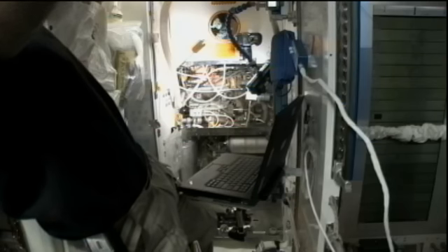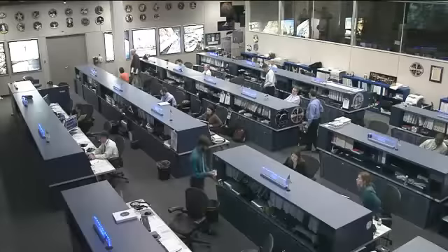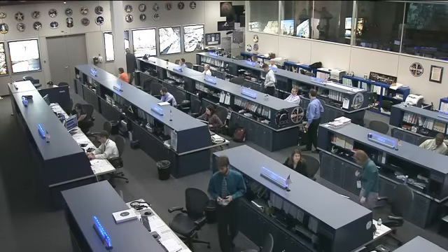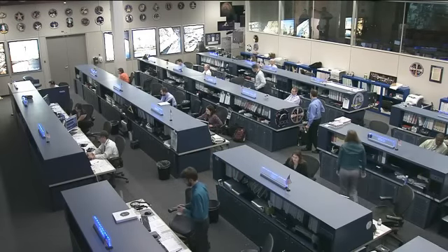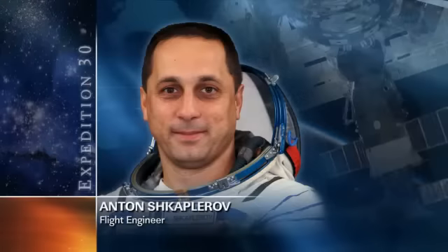Anton Shkaplerov is working in the Russian segment today on a Russian crystal experiment. He is also packing up equipment that will come home aboard the Soyuz TMA-22 spacecraft, which will bring home Burbank, Shkaplerov himself, as well as Anatoly Ivanishin, coming up in about two weeks.